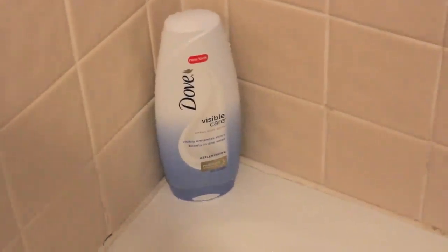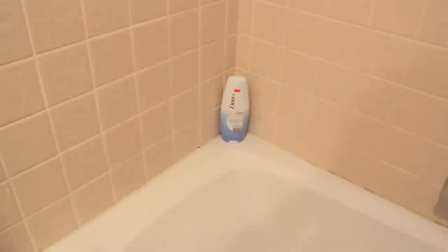Just in this corner I have a Dove Visible Care body wash. It's nothing special — I just thought it smelled good. I don't put it in the little rack thing because it's easier to just have it out there when I'm washing my body.